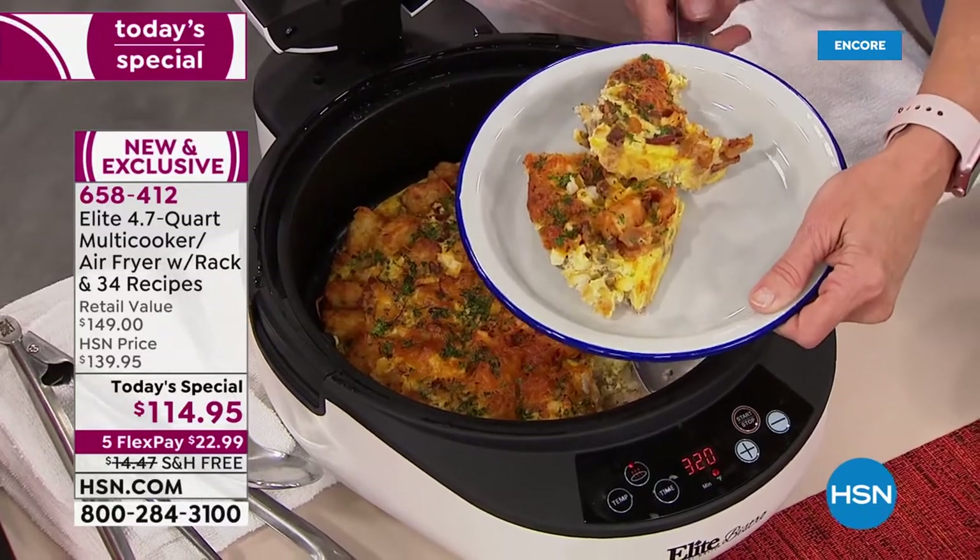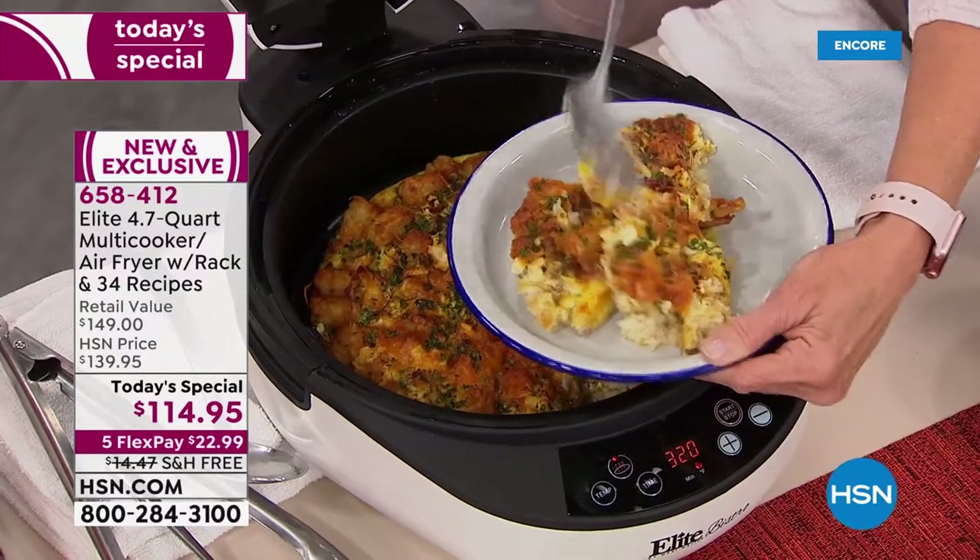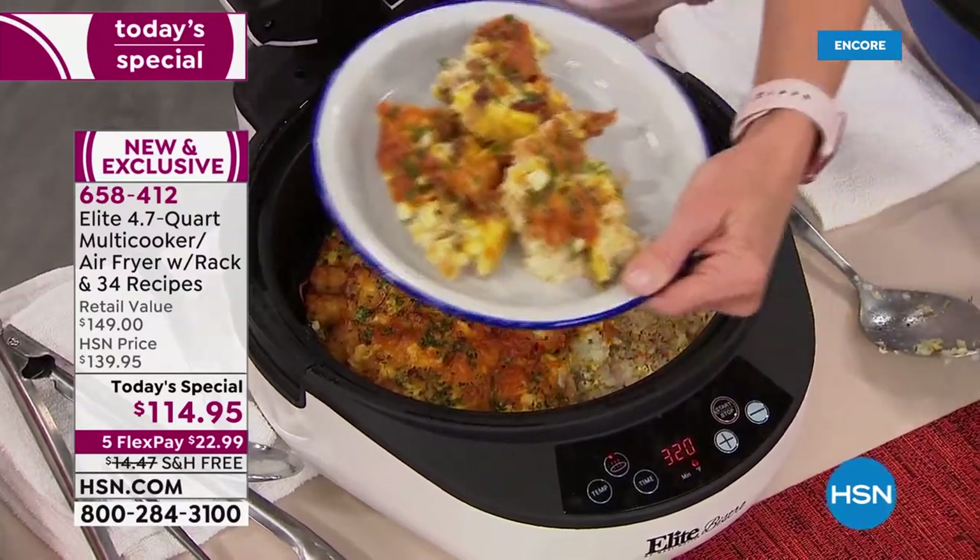Someone commented that she can't stand for long periods of time and loves the idea of being able to sit down and put this on a table or countertop to cook — and I love that idea. Hi to Yvette Gandy who says she needs to order this.